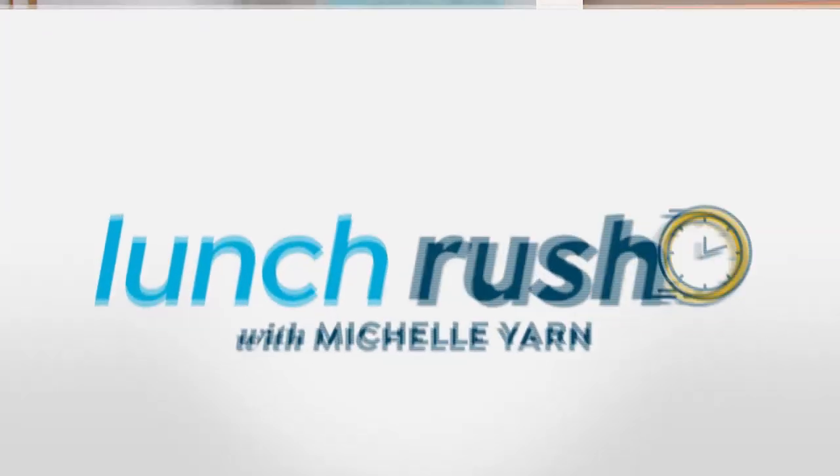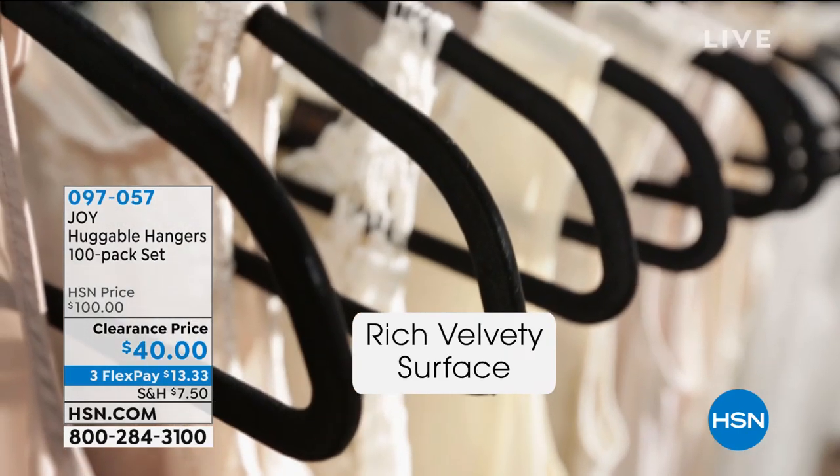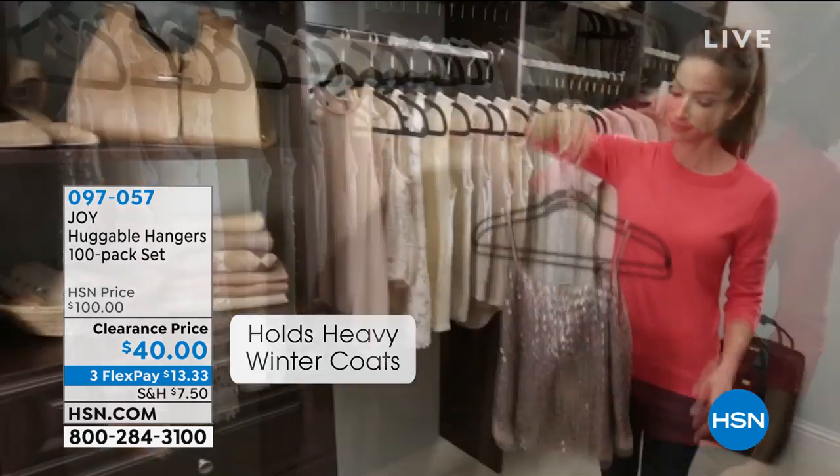Welcome back to Lunch Rush. This is a great day to get organized and feel less stress — especially getting ready in the morning. If you open your closet and it's a jumbled, crammed mess with clothes falling off hangers and weird indentations on your clothes, today is your day. We have a huge pack of Huggable Hangers by Joy Mangano. First and foremost, you are going to create more space in your closet without having to get rid of a single thing.